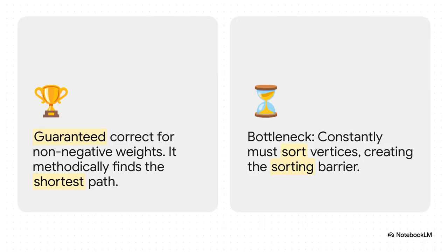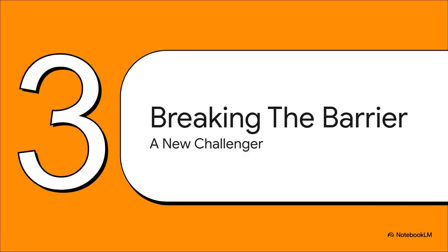And right there is the dilemma — the paradox of Dijkstra. Its greatest strength, that guarantee that it's always right, is also its fatal flaw. To make that promise, it has to keep this perfectly sorted priority list of every possible next step. And constantly resorting that list over and over — that's the bottleneck. That's the sorting barrier. It's a fundamental speed limit that for 60 years everyone thought was just unbreakable. So this brings us to a huge what-if: what if you don't actually need that perfectly sorted list? What if all you care about are the final distances? Asking that simple question is what led to this incredible paper.